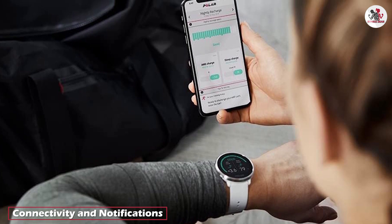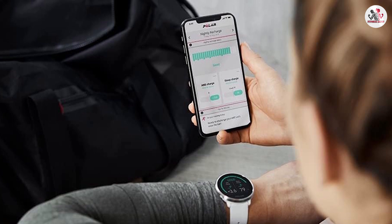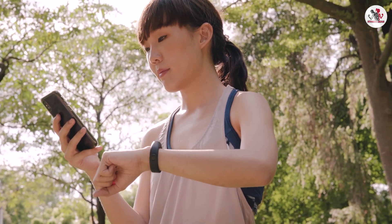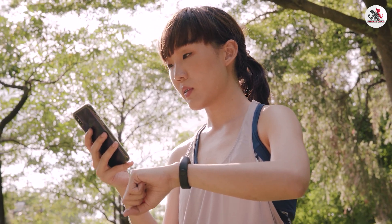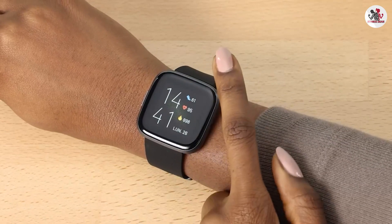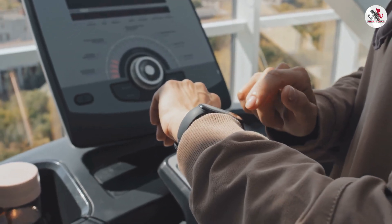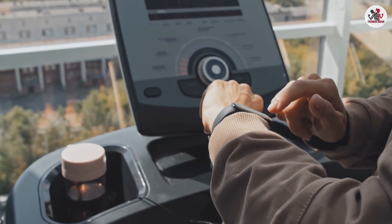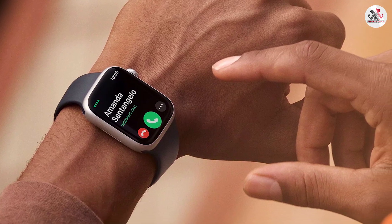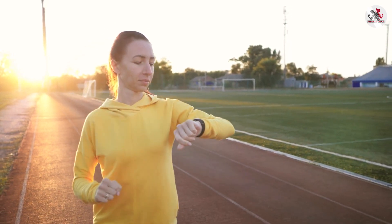One of the key advantages of smartwatches is their connectivity and notification capabilities. Smartwatches can sync with your smartphone, allowing you to receive calls, text messages, and app notifications directly on your wrist — especially useful when taking out your phone may not be practical or allowed. Fitness trackers, while they may offer basic call and message notifications, primarily focus on delivering health and fitness-related alerts. If staying connected and receiving notifications on your wrist is crucial to you, a smartwatch will be the more suitable choice.